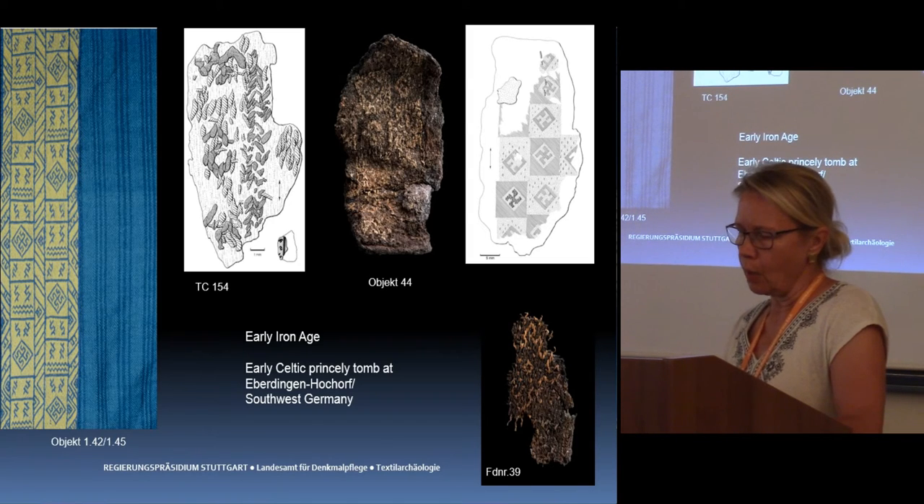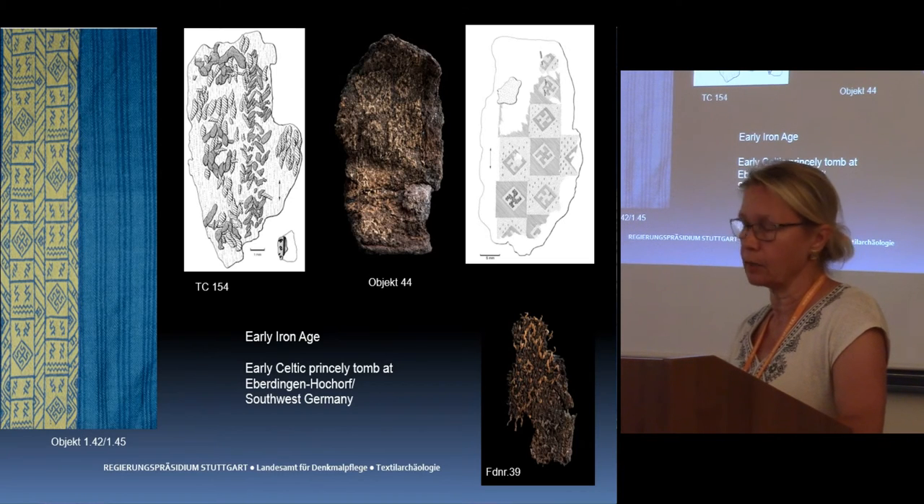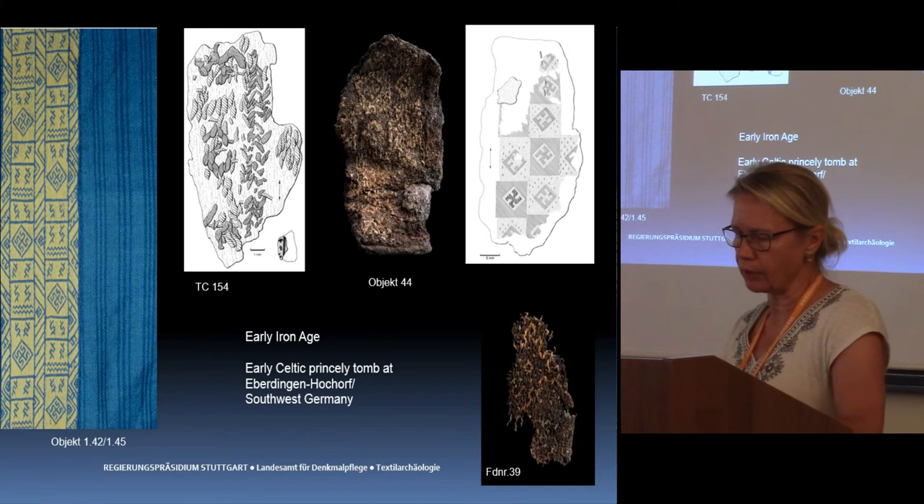Why then were other forms of decoration not chosen instead — like embroidery — which from a practical point of view would have been simpler and significantly more time-saving? What we are faced with instead is a category of finds which retains its very own culture-specific attributes of production, while at the same time acting as a noticeable medium of communication.